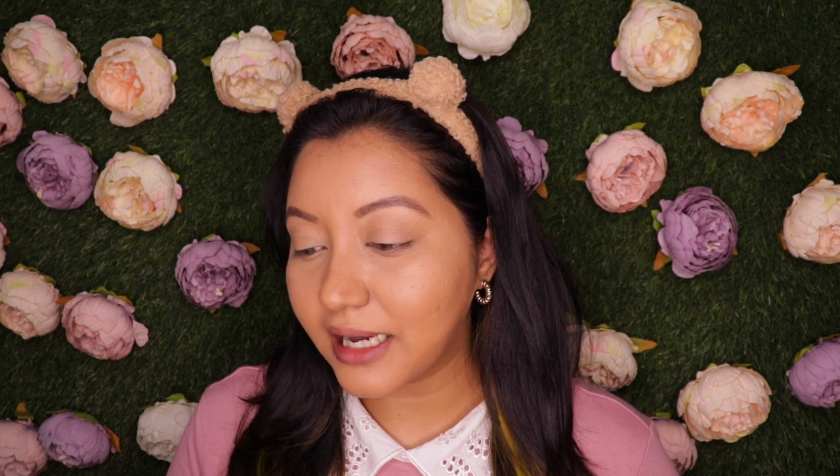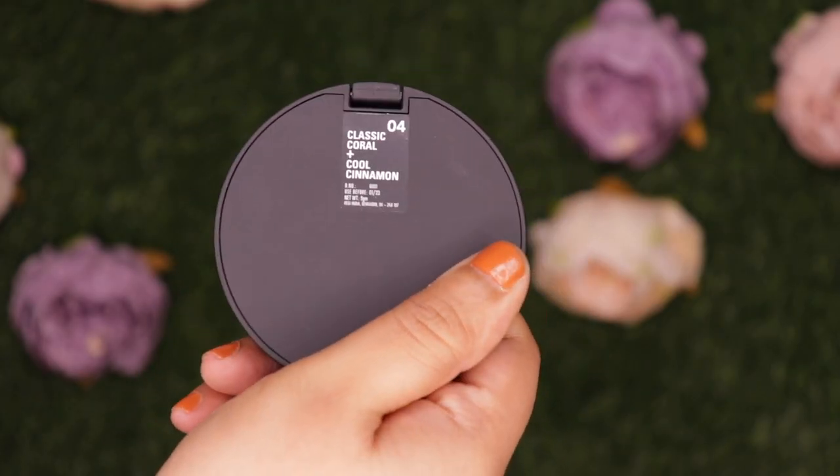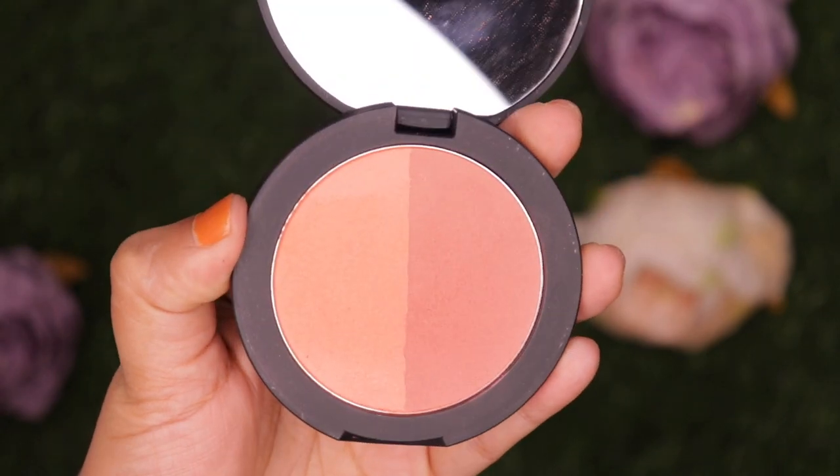It has calendula oil which soothes, hydrates, and reduces skin discomfort, and rosehip oil which moisturizes, brightens, and evens out skin tone. They offer about four duos, priced at 900 rupees for 9 grams of product. The shade I have is 04 Cool Cinnamon and Classic Coral. This is how the packaging looks like - at the back you have the shade name and number.